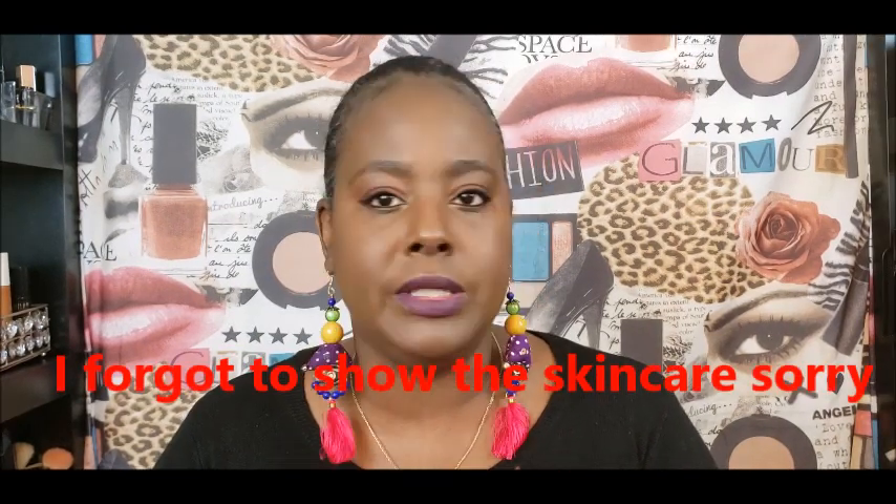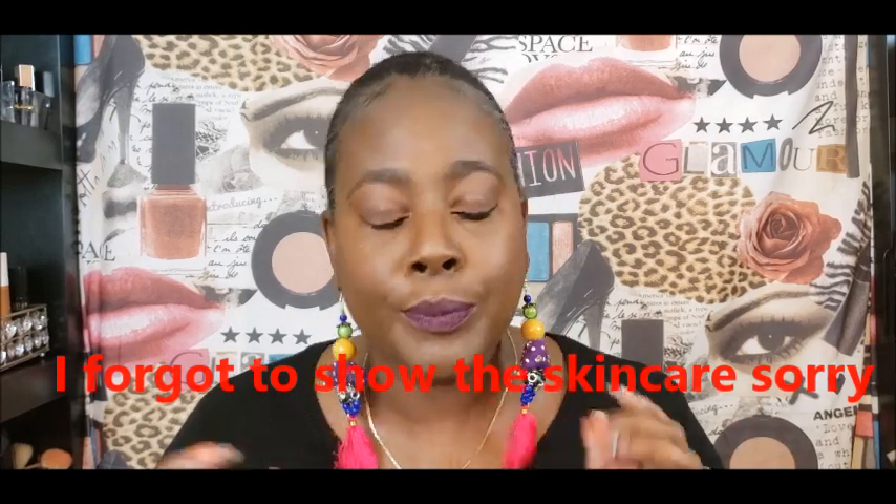Alright y'all, we're back. I know I sound real crazy, but I got my tea with my lemon and honey in it. I'm going to do this quick haul because your girl got some makeup, nails, stuff, skincare, and some hair. So let's get right on into it.